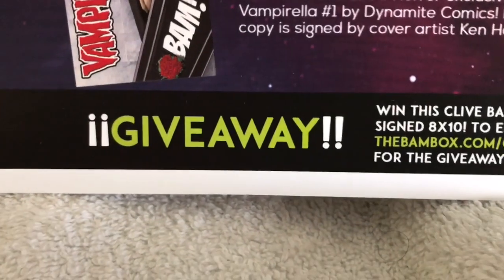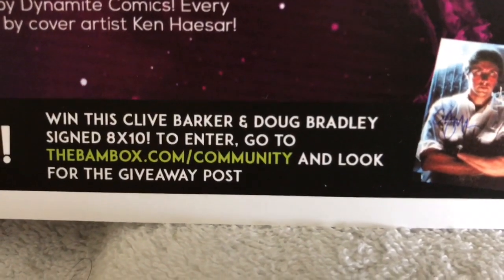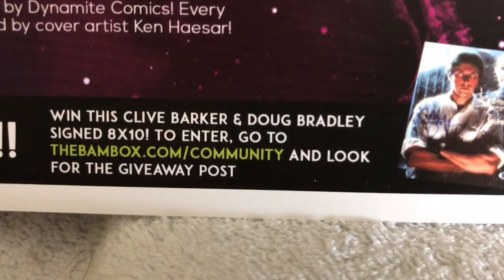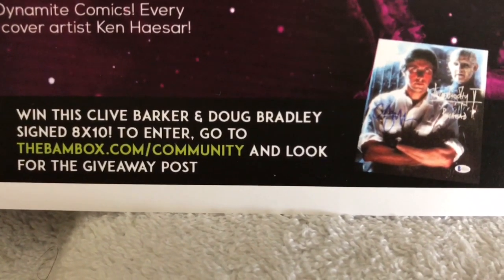They are doing a giveaway at the Bam Box community — to win this Clive Barker and Doug Bradley signed 8x10, go to bambox.com/community and look for the giveaway post. Good luck!